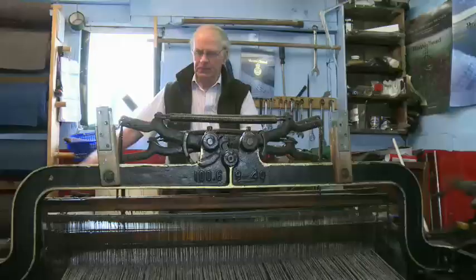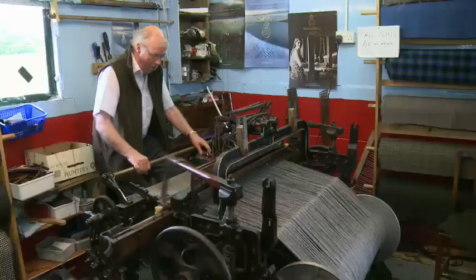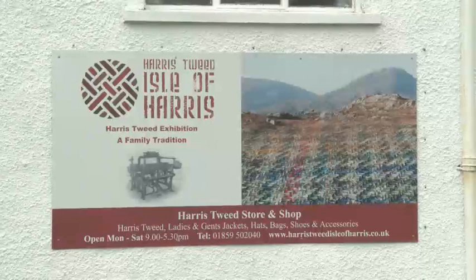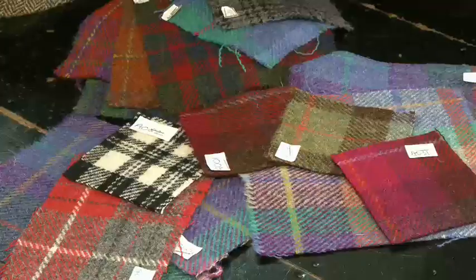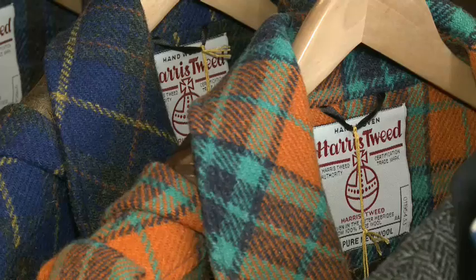The weavers create the fabric and the patterns. They have to use old style treadle looms and they must weave by hand. Only highly skilled weavers are allowed to make Harris Tweed. The Harris Tweed Authority then inspects the material, and once they are happy that it is high quality, they stamp it with the Orb trademark.